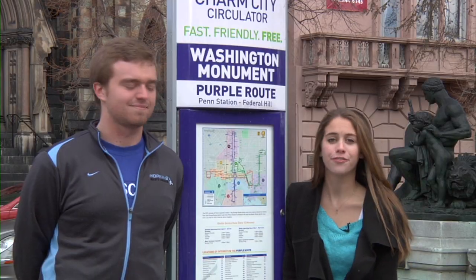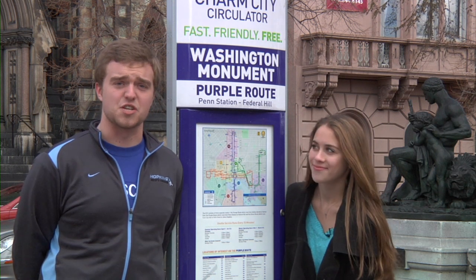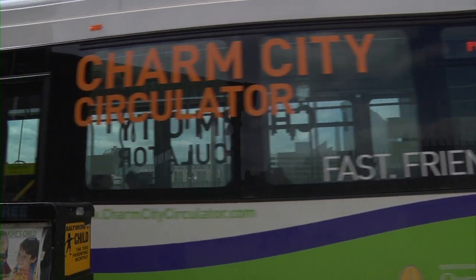The Charm City Circulator is a free and environmentally friendly bus service that shuttles Baltimore students, tourists, and residents around the city. The Circulator reduces congestion and greenhouse gas emissions by offering a convenient, reliable, and eco-friendly form of public transportation.